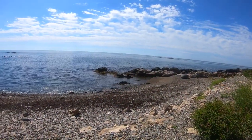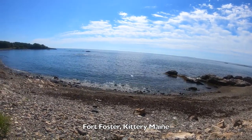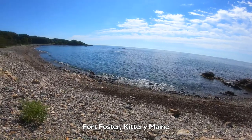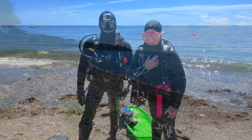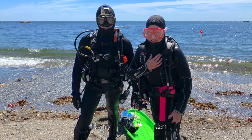Here we are at Fort Foster at the Scuba Beach, looking out at the Atlantic. We like to dive at high tide because the water is clearer and we'll see more marine life. We're all suited up, gear checked out, and ready to enter the water.